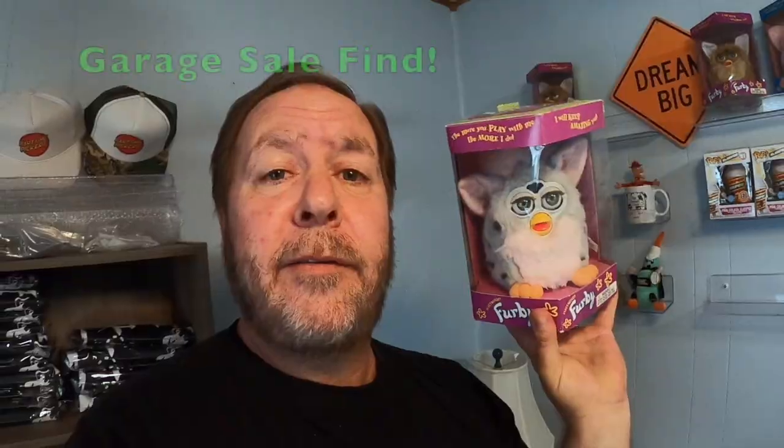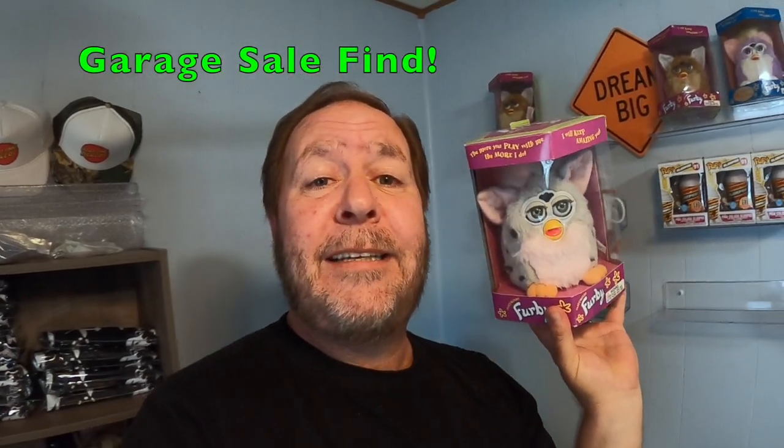Welcome to RK Treasure Center. My name is Roy. Today's video, we're going to talk about some items that sold. In fact, one of the items that sold was this Furby sitting right up here behind me. This is a Model 7800 from 1998. It's brand new, still in the box. This one sold for $50 plus shipping. So if you want to see other things that sold in today's video, keep watching.